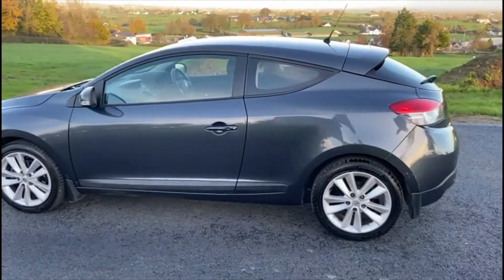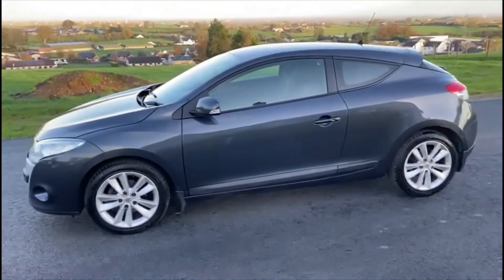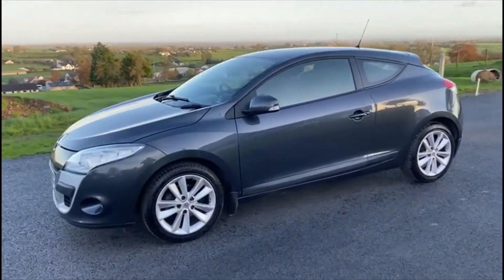The car comes with one full year's MOT until November 2022. If you'd like to get a better look at the car or book a test drive, just get in contact using the information below.